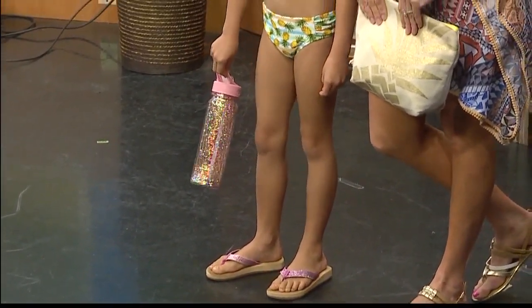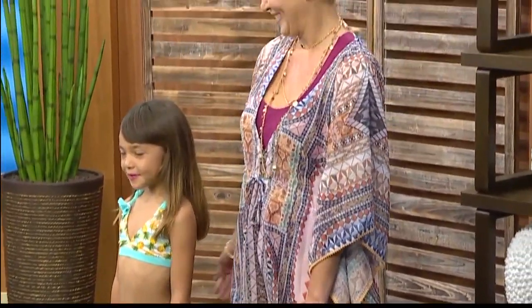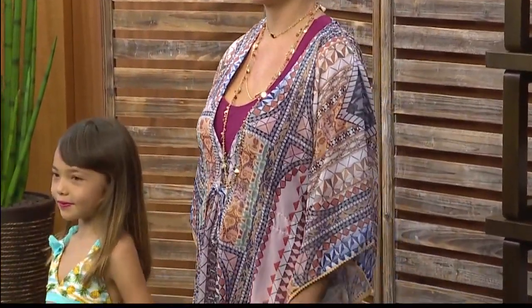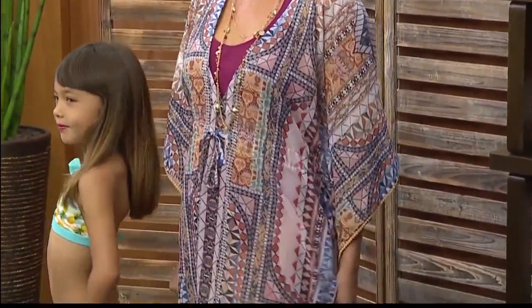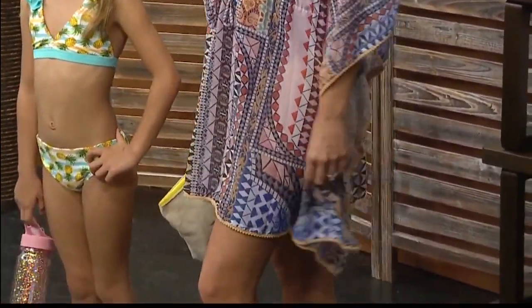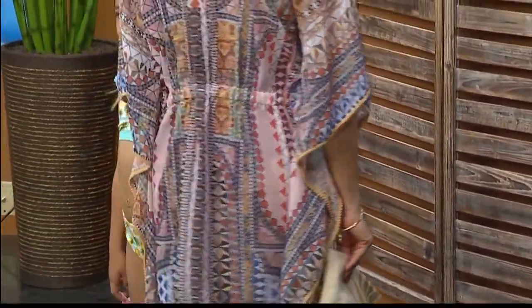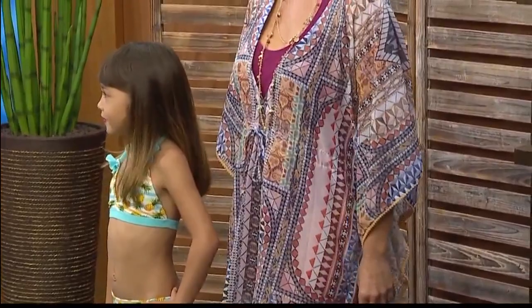And now moms, you don't have to be second. You want to make sure you're also put together so you feel good. We always feel good in a cover-up — it's all about that caftan. Amber, the mom, is wearing a Rachel Rachel Roy caftan cover-up. I'm loving the print. This season is all about tribal prints, patterns, and embroidery. This is a great piece to take on your Mexico trip or anywhere you travel.